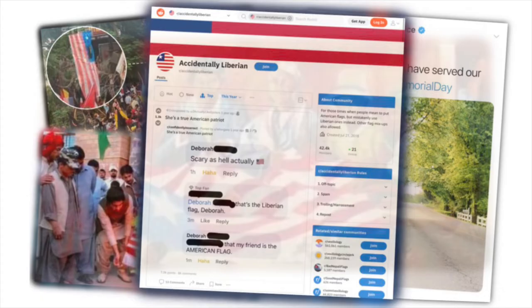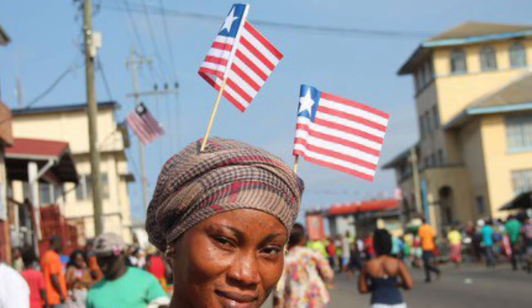Designed and hand-stitched by a committee of seven women, the Liberian flag has 11 stripes — six are red and the other five are white — with one white star in a blue square canton in the corner.